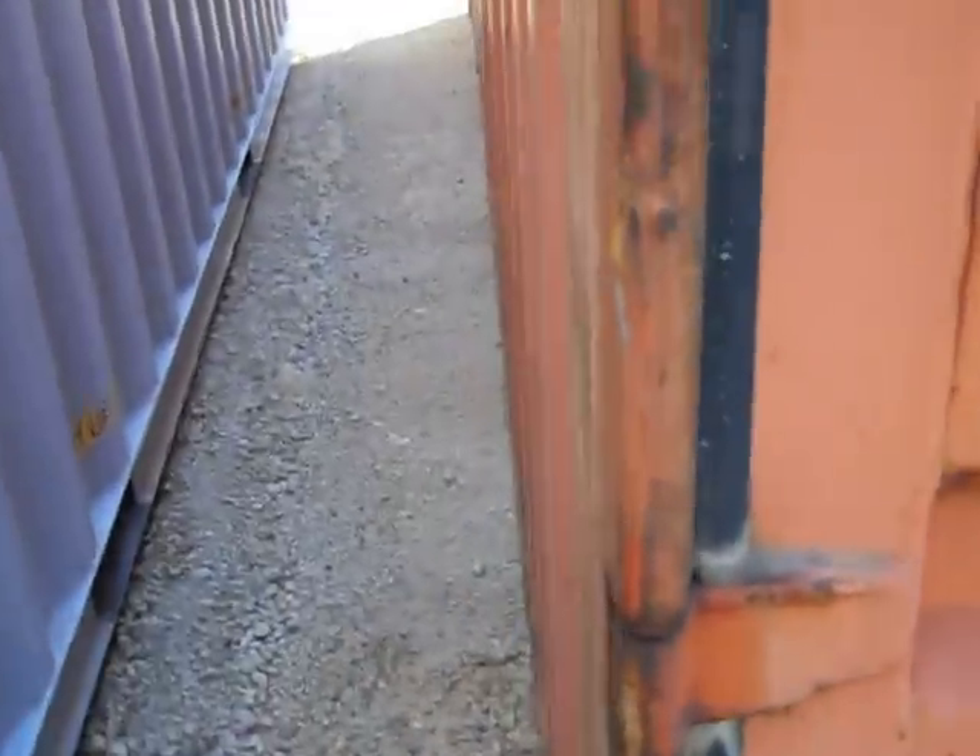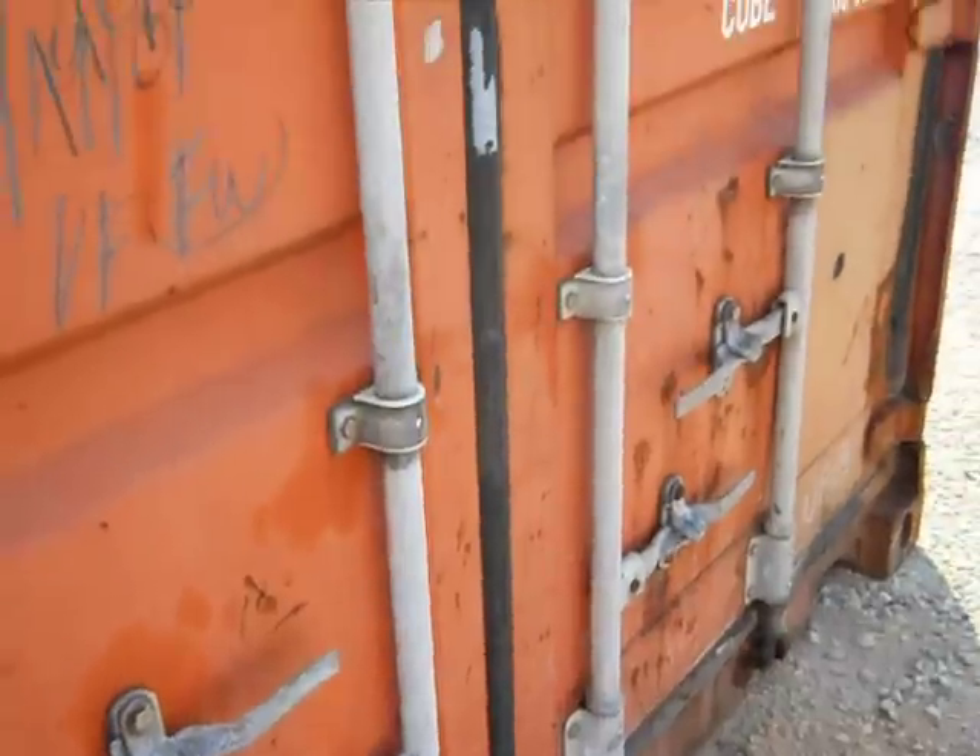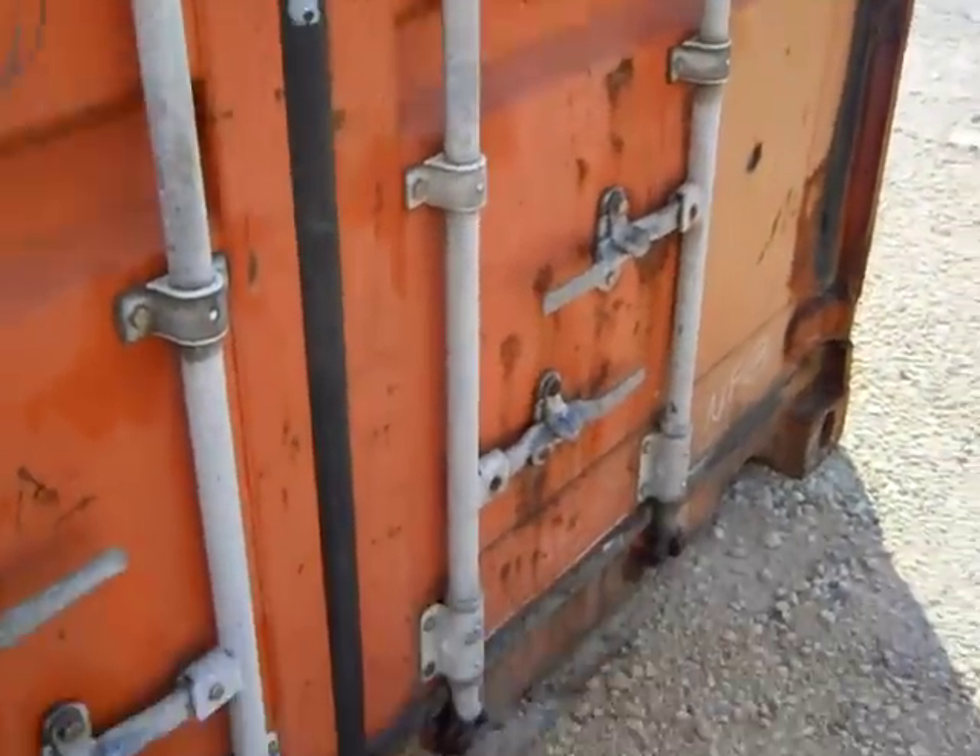That's about what you're going to get if you try to buy a used 20-foot container. You're almost stuck buying new ones or taking one out of service, which adds to the cost.